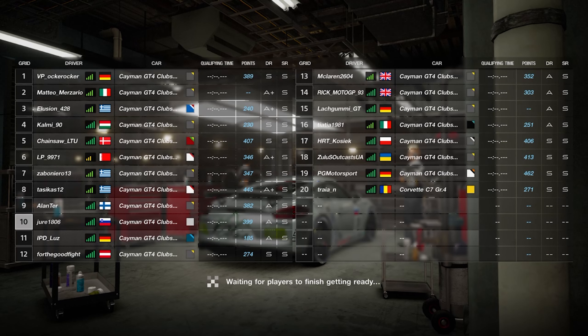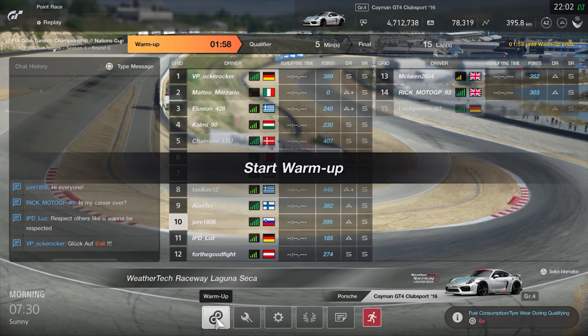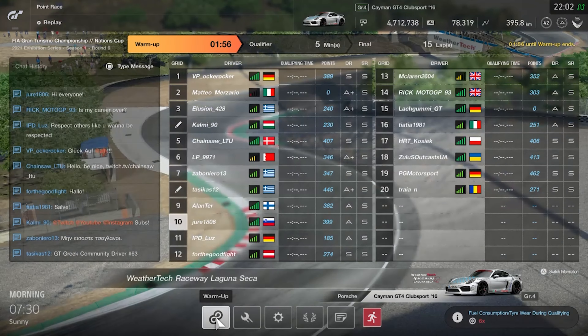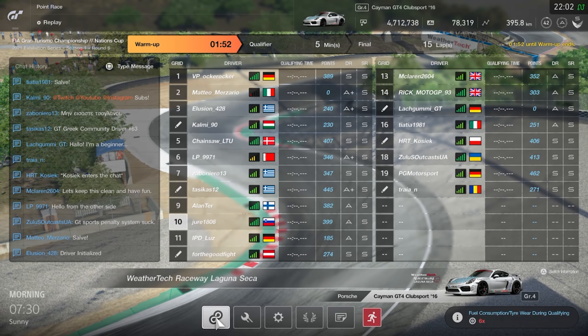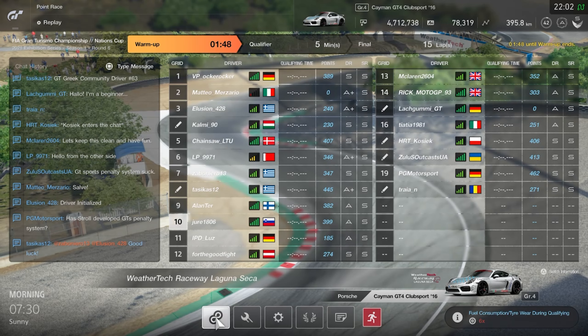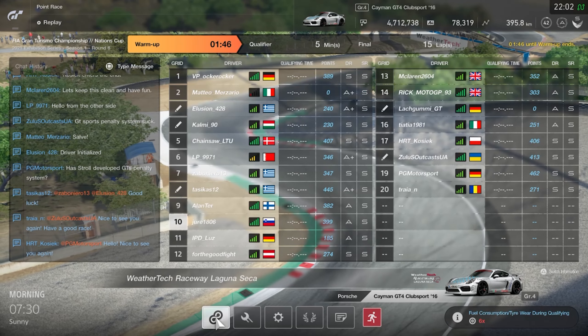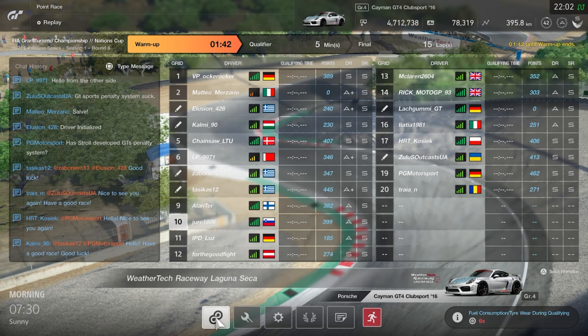Hi everyone, how are we all doing today? Welcome to another FIA Championship video, the last one from the now concluded exhibition series. My name is Jure and in this video we're going to the USA, to Laguna Seca to be more precise. It's one of the most famous tracks in the world because of one of the most iconic corners — the corkscrew.